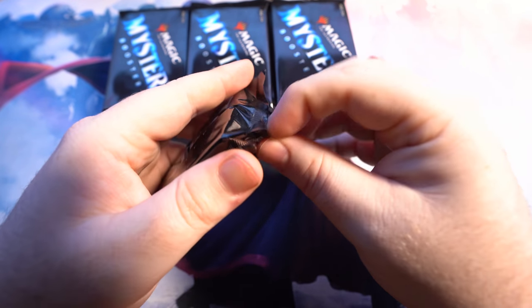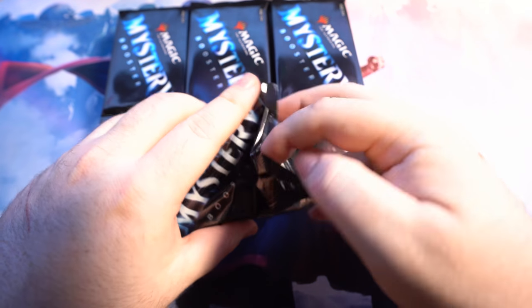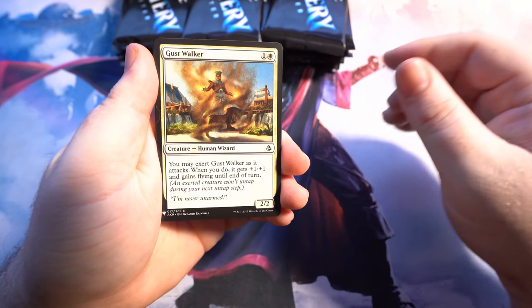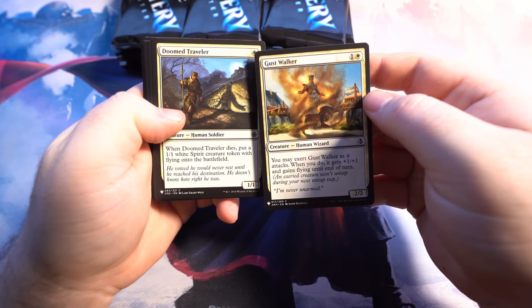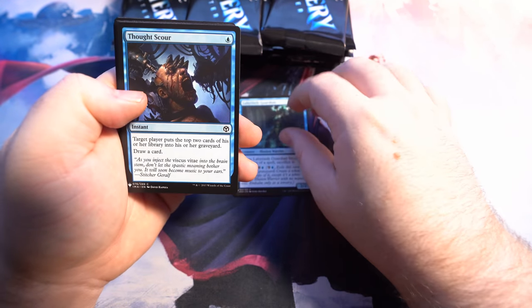Pulling any one card in this is basically like pulling a mythic, just due to the fact that there are so many cards in the set. But it's really cool how these packs are actually set up. In every slot here, we have a chance to get a common and an uncommon for each color. So we got two whites, two blue — and we got our first uncommon in that slot there.